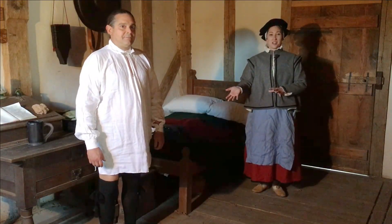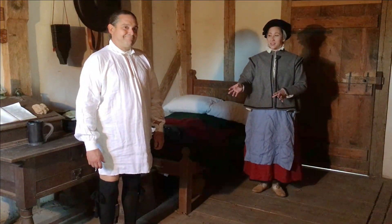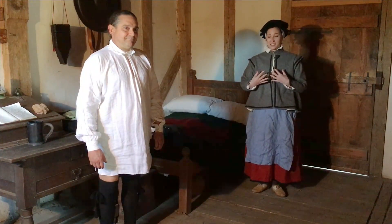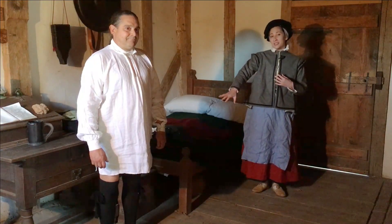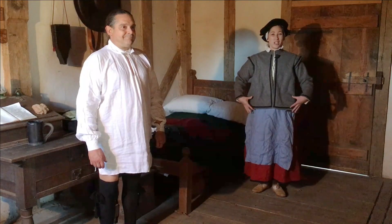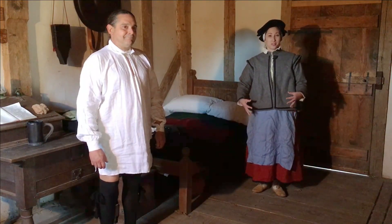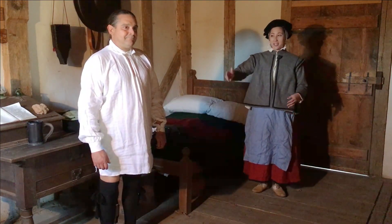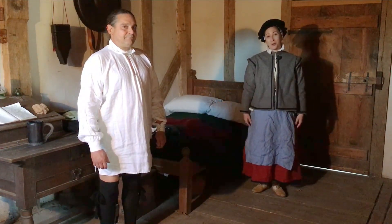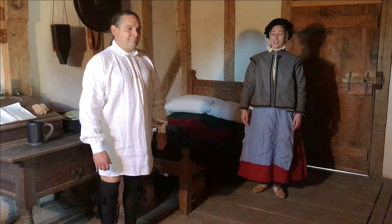Sammy is here starting out in the basic undergarments. He has a linen shirt which is the first layer next to his skin. It reaches below his knees because during this period men and women don't wear any lower drawers or undergarments on the lower body. It's the shirt that serves as the undergarment for both the upper body and the lower body, so that's why it's long like that.